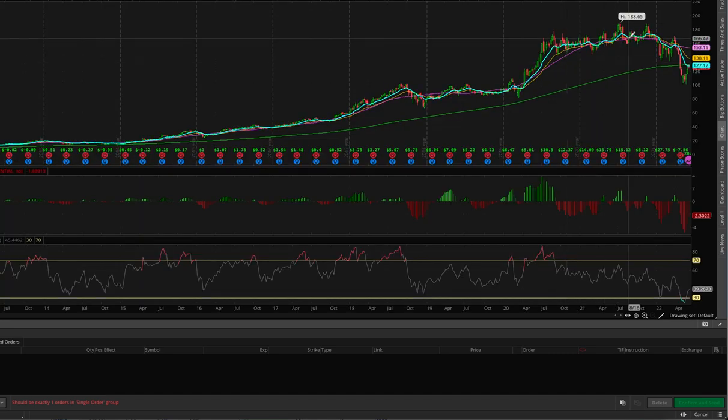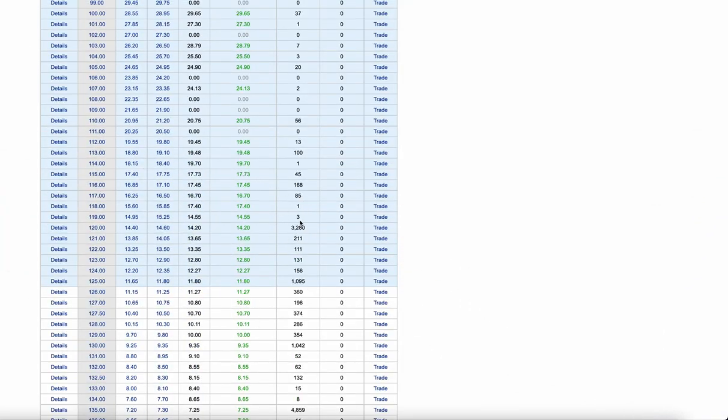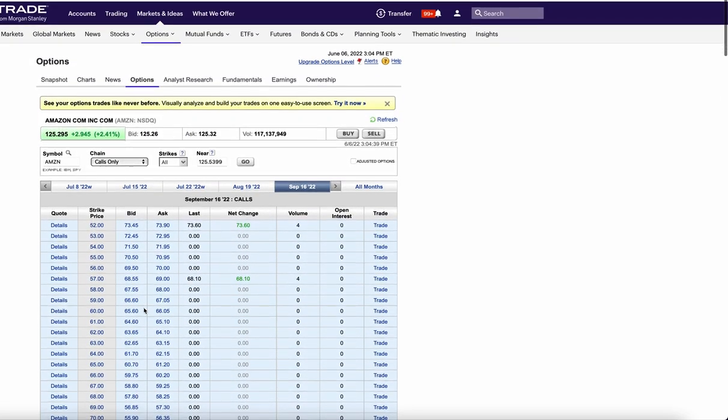Let's look at the weekly. You can see the weekly strengthening but it's getting rejected still at that 10 EMA, so Amazon still doesn't look good. But there was a huge buy today in these 120s and there was another one at the 135 strike way out in September. So keep your eye on that.